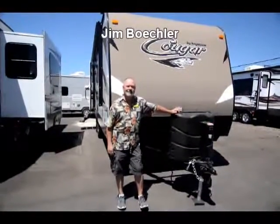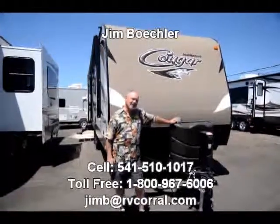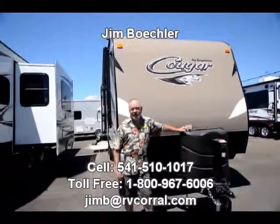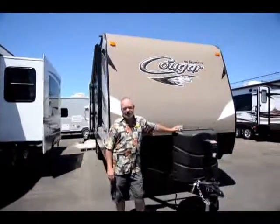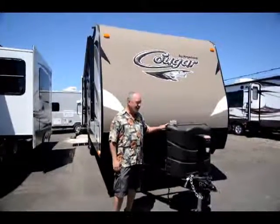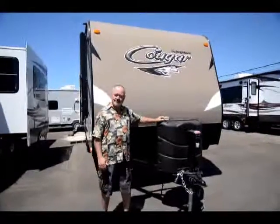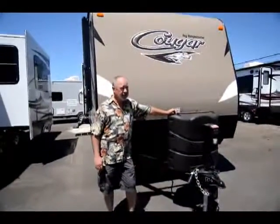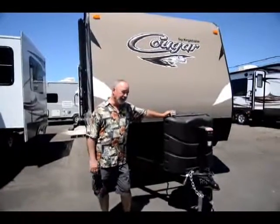Hi, Jim Beckler with the RV Corral. Thanks for taking some time to go through a trailer with me. Look at this weather — this is great. This is camping season, so you're probably looking to get out and enjoy the weather, spend some time in the great outdoors. This trailer would be a great model if you're looking for your first trailer or maybe you've got a used trailer you're looking to upgrade.